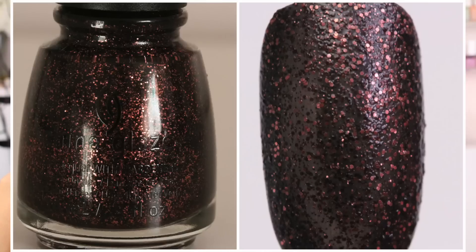The next color is called Getting to Gnaw You. It does have a texture finish also, and this one is a black backdrop with copper tiny, tiny little glitter bits. So it's definitely like a dark brown in a sense.